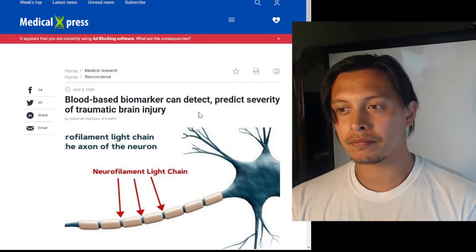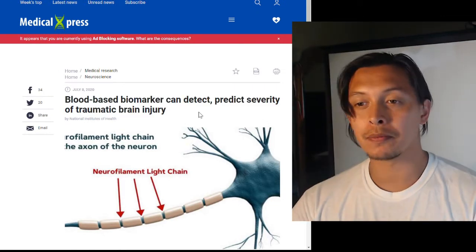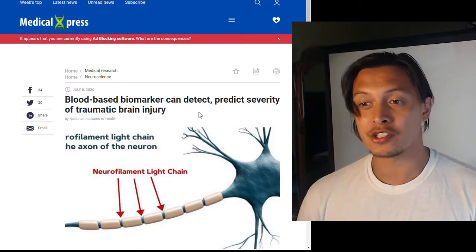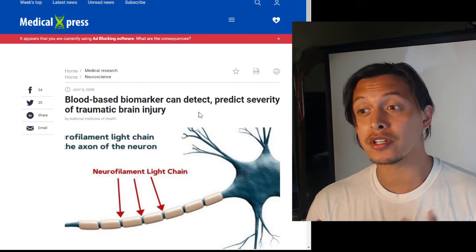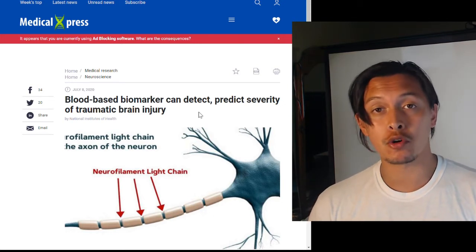I want to go over this news article, or press release, from the National Institute of Health regarding blood-based biomarkers which can be used to detect and predict the severity of traumatic brain injury.